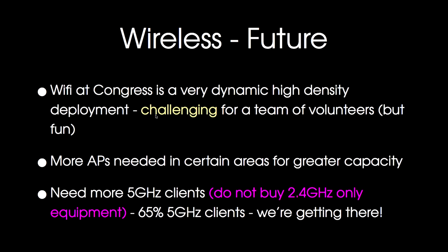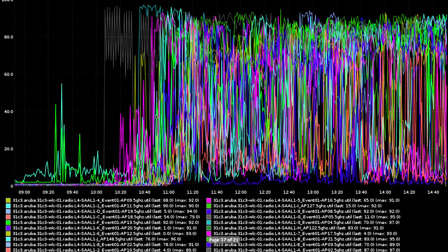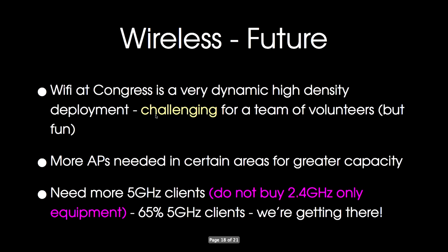What are we going to do in future with the wireless? It's a dynamic high-density deployment, especially in the main lecture halls, which is challenging but fun. We'll probably need more access points in certain areas — it was already a big increase from 72 to 125. We need you to keep buying five-gigahertz equipment. 2.4 GHz-only equipment is useless at Congress. In the 2.4 GHz band there are only four channels, making it basically impossible to build a usable Wi-Fi. 65% five-gigahertz clients this year — we think you're getting there.